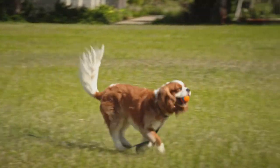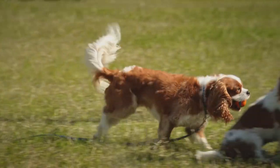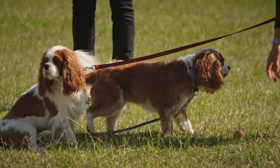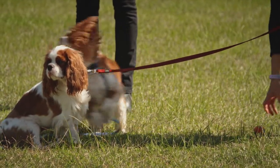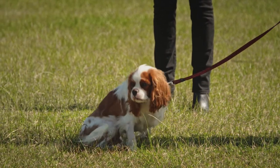They are affectionate, they're happy, they're outgoing like beautiful Beau here. They love human company and are an ideal companion dog. They're playful, they're willing to please and while they're generally good with children they do not appreciate rough handling, so they need to be supervised around young kids.